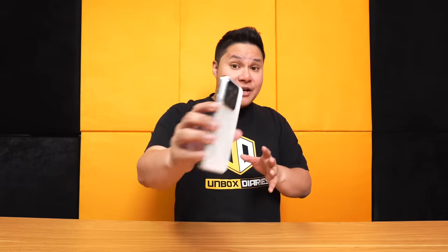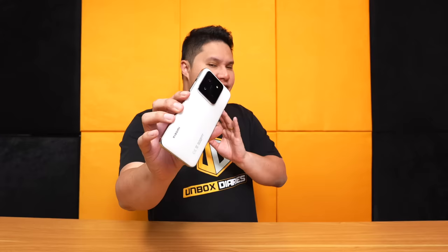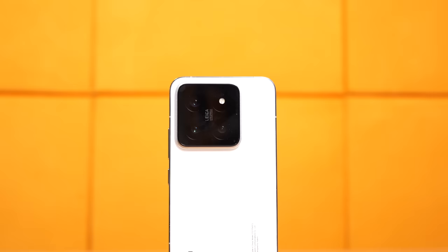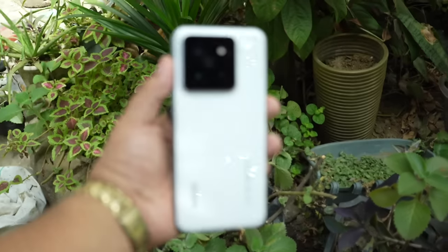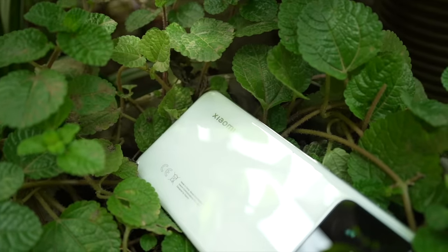The design looks similar to the Xiaomi 13 with only minor differences. It seems many people fell in love with the Xiaomi 13 design, so Xiaomi didn't want to totally revamp the look of the successor. It still has that simple, luxurious, minimalistic back with a square camera module at the top. This is a pure white, glossy finish with no gradient. Both the back and front are Corning Gorilla Glass Victus.